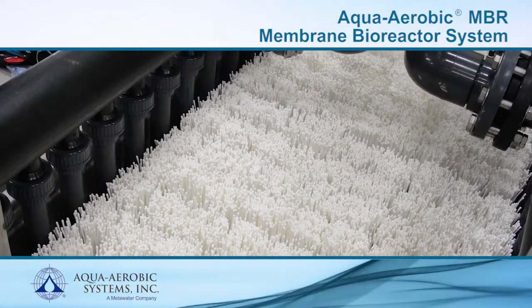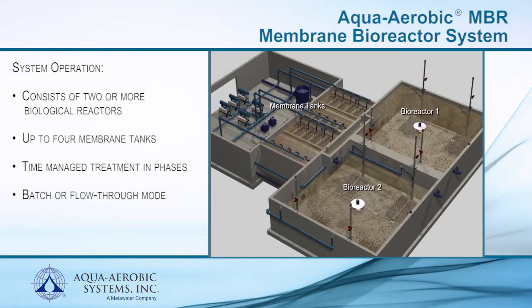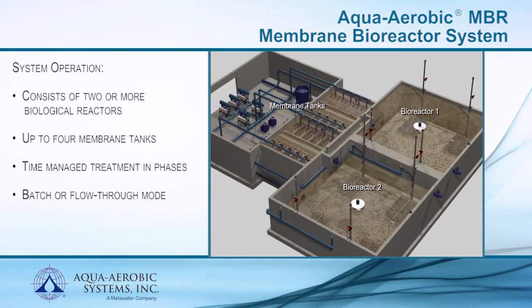The Aqua Aerobic MBR typically consists of two or more biological reactors and up to four membrane tanks working as a fully integrated system. Time-managed treatment using the Aqua Aerobic MBR is accomplished in phases.